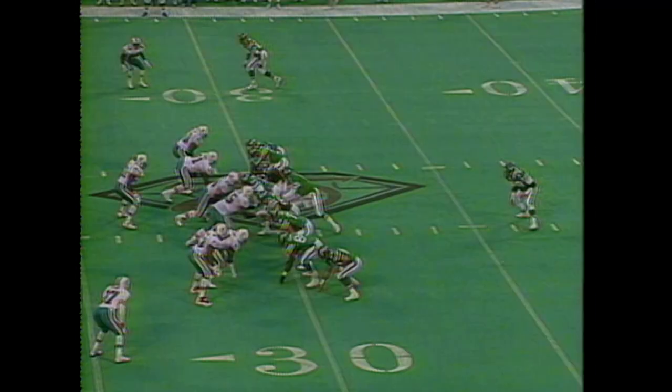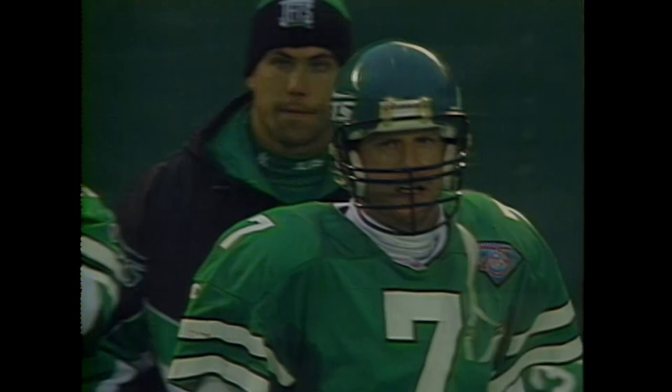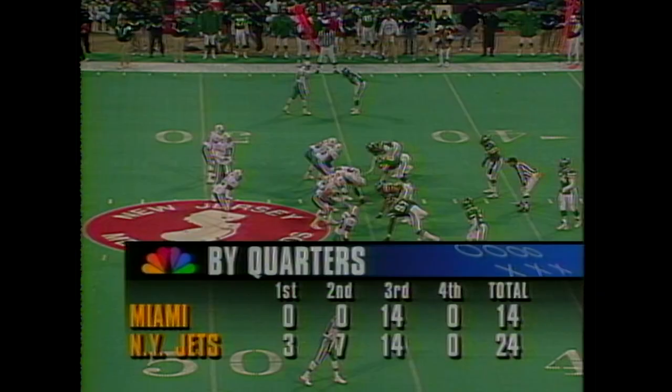First down at the 29-yard line. Play action, and Esiason with the time — flank, throws it out and it's intercepted! Troy Vincent picking it off, and the Dolphins will get it back. Second down at five. Marino from the shotgun goes short range and a first down. Dolphins making their way back into it in the third quarter.